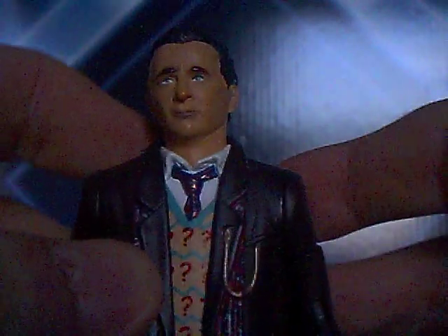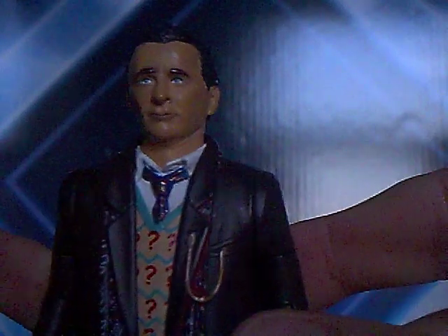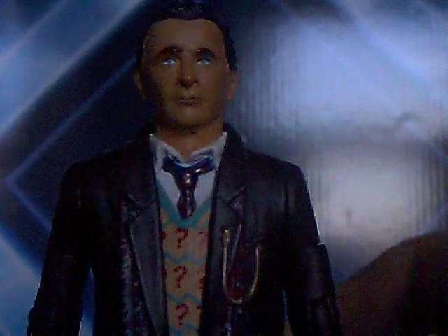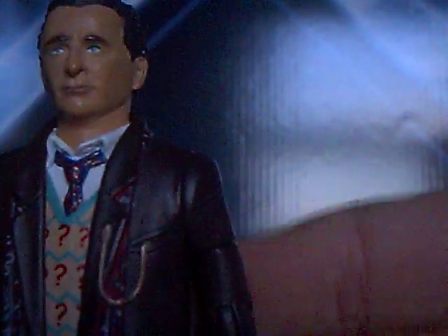Moving on to the 7th Doctor. I believe this Doctor is from Ghostlight, though I can't be sure. If I am wrong then do correct me. I'll go through the detailing first. He's got his scarf there, he's got his pocket watch tucked into the pocket, he's got his tie — his little miniature tie — and he's got his old man sweater jacket.